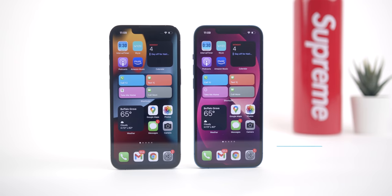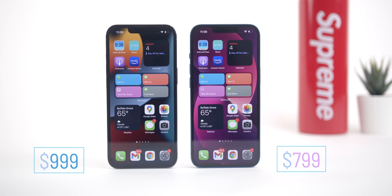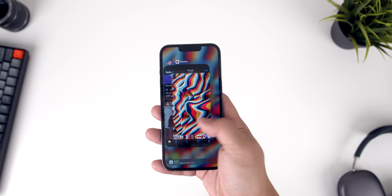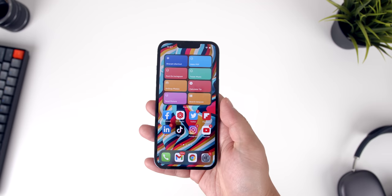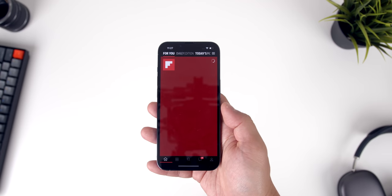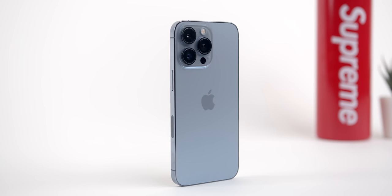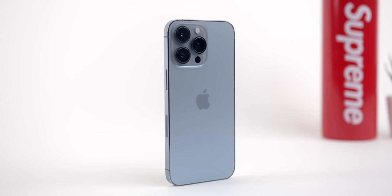The iPhone 13 comes in at $799, while the Pro version comes in at $999, and that $200 difference makes more sense now. The addition of the ProMotion display is one of those things that if you actually try it, it's really hard to walk away from — it's a feature that's going to impact almost every interaction on the phone. Because of that, I would definitely go with the 13 Pro this time around without any second guesses about my choice.